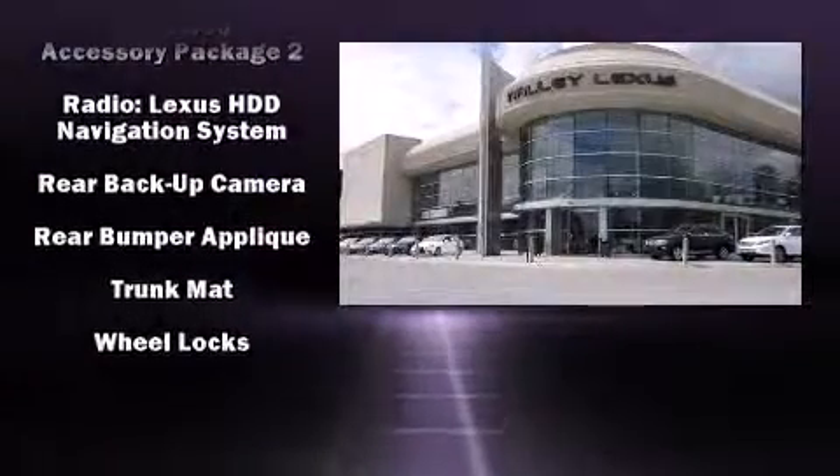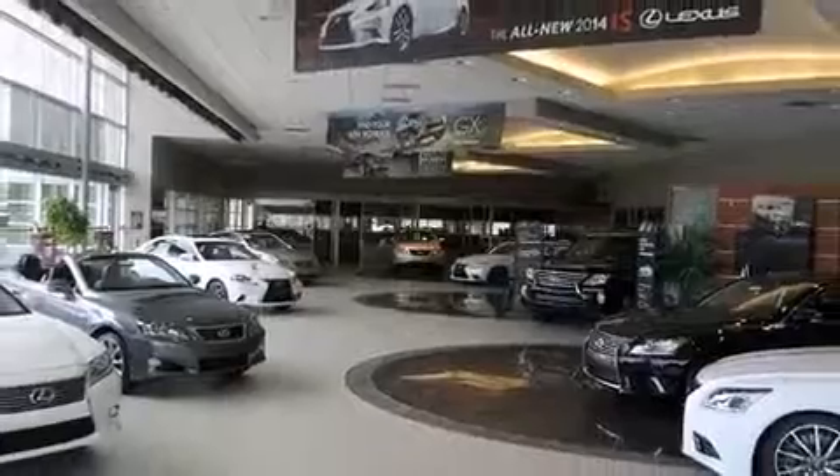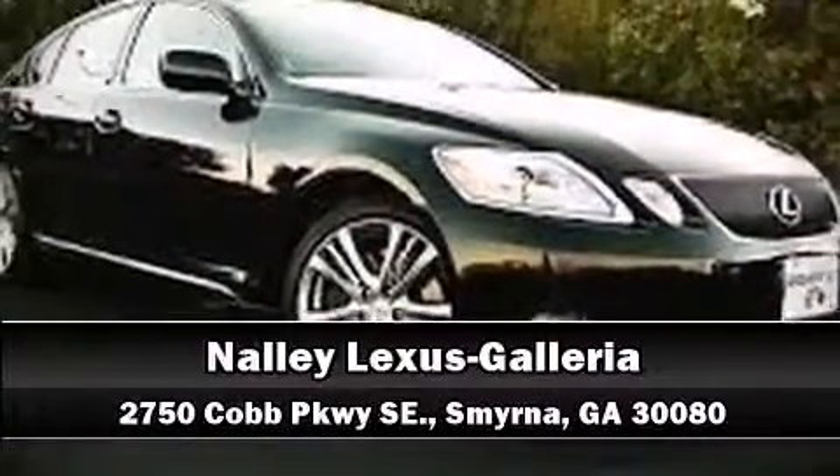You'll never lose visibility with rain-sensing wipers, which activate automatically when the drops start to fall. Our sales reps are knowledgeable and professional — stop in and take a test drive.